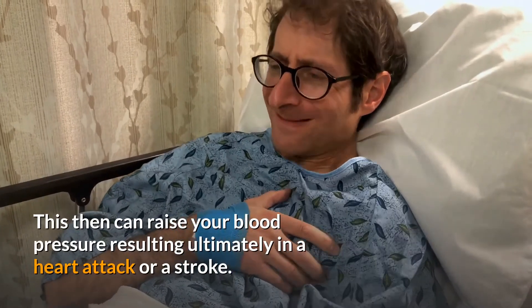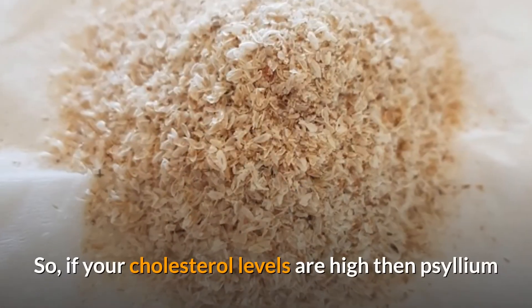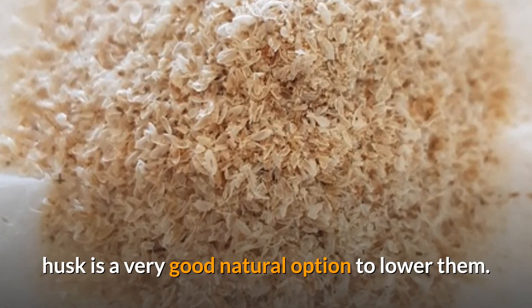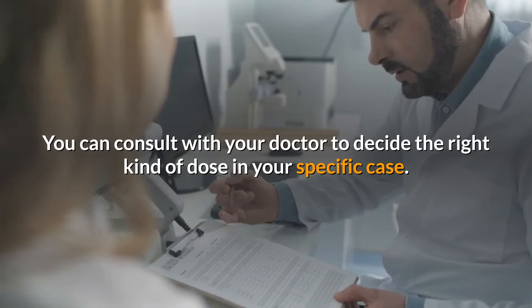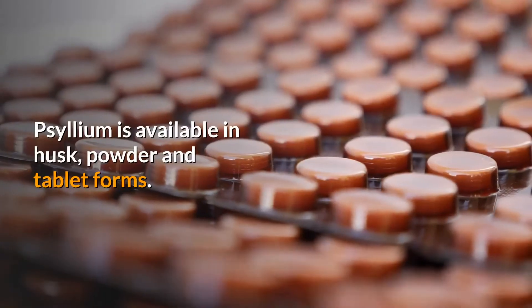Clogged arteries can raise your blood pressure, resulting ultimately in a heart attack or a stroke. So if your cholesterol levels are high, psyllium husk is a very good natural option to lower them. You can consult with your doctor to decide the right kind of dose in your specific case.